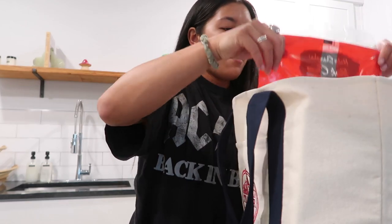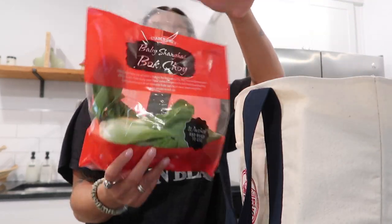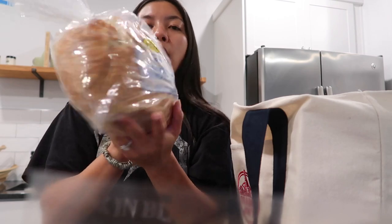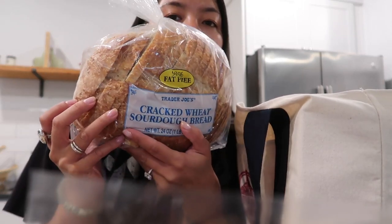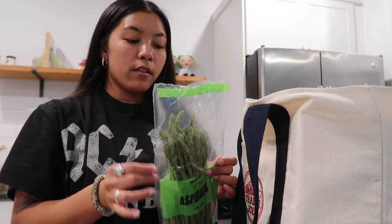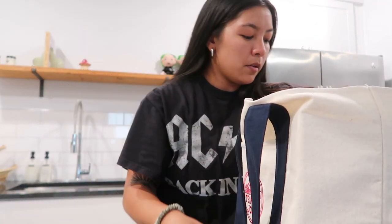Got some fresh rosemary for the soup that I'm going to make tomorrow, some baby bok choy — I like to eat this with ramen noodles, soup, stuff like that. This sourdough bread that Maya put me on to. Some asparagus — I like to eat asparagus with salmon. So good.